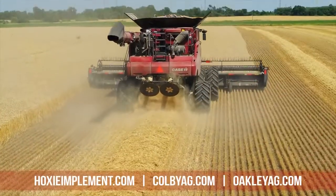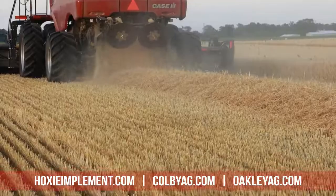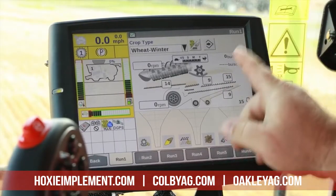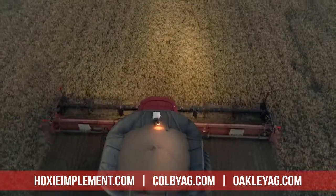We have Case IH 50 series combines on the lot and ready for wheat harvest this year. These machines are equipped with the latest in harvesting technology as well as extended wear components, so they'll put more grain in the bin and cost less for repairs.